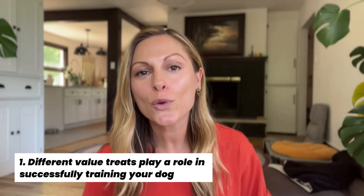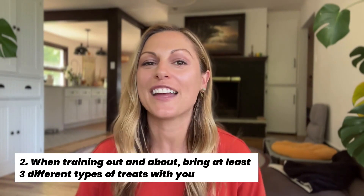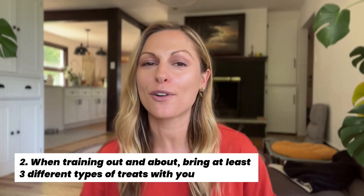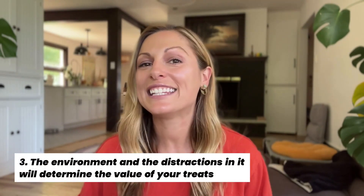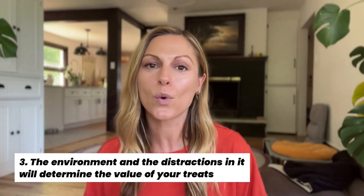As we start to wrap it up, here are three things to remember. First, different value treats play their own role in successfully training your dog. Second, when training out and about, make sure to have at least three different types of rewards so that if your dog becomes distracted you can use something new and use the power of novelty to your advantage. And third, the environment and the distractions in it are going to determine the value of your rewards.